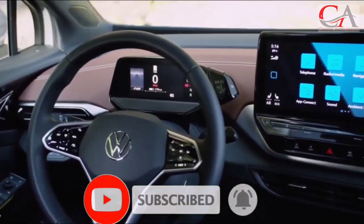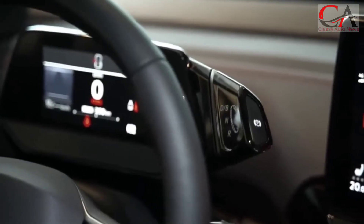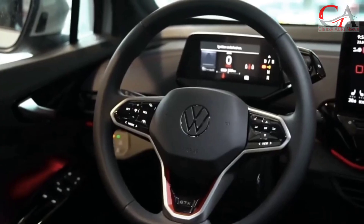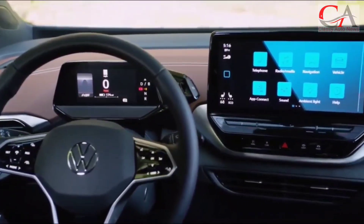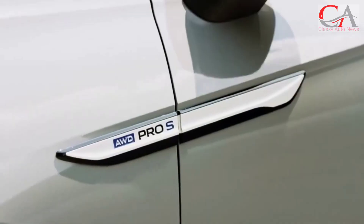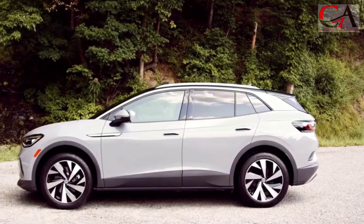Overall, the ID.4 is a respectable choice for an electric SUV. The 2023 Volkswagen ID.4 is a small, fully electric SUV with seating for five. It is available in four trim levels: Standard, Pro, Pro-S, and Pro-S Plus.